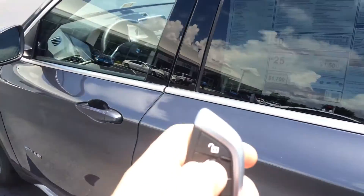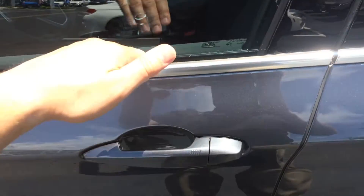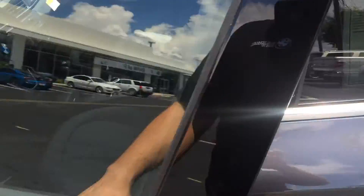This does have the proximity key, so right now the car is locked. As long as the key is in your pocket, when you slide your hand behind the door handle it unlocks right open.